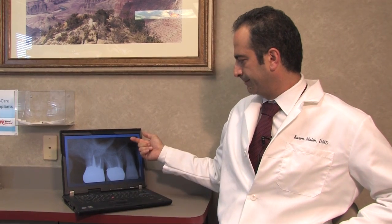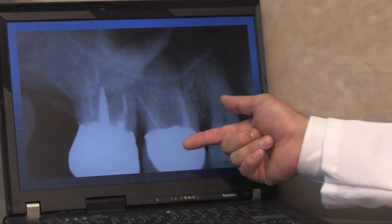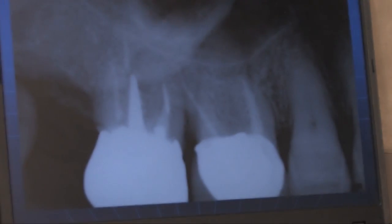Here is an interesting case that I saw in my office. A very nice man who got referred to me for upper right side. He had some sensitivity on number three, and when I look at the x-ray, he has a root canal done in the past — he doesn't remember exactly when — but he has some radiolucency on number three.